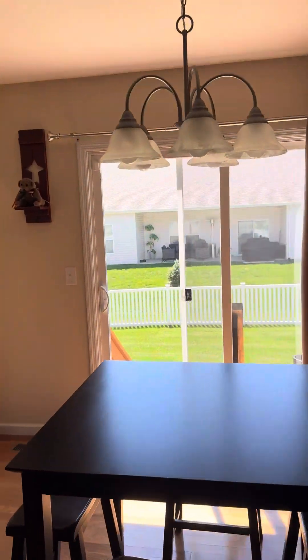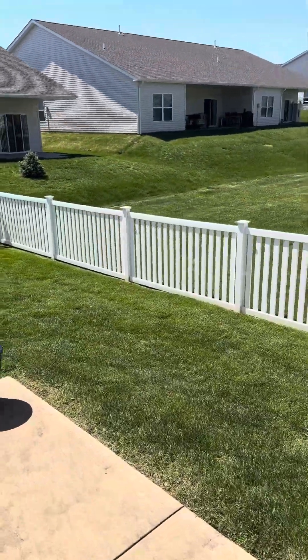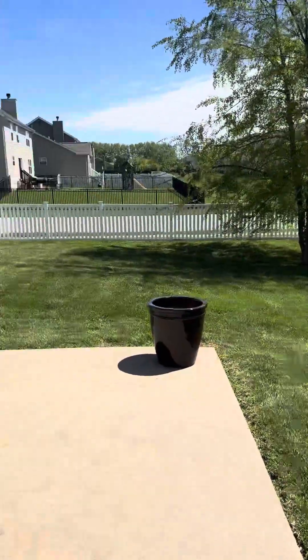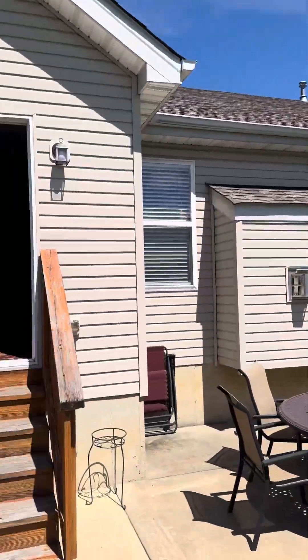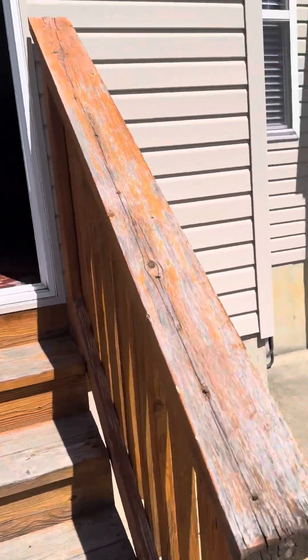Love that it's a divided floor plan, so the kids can be on one side and adults on the other. The backyard is fully fenced with a nice little patio — needs a little bit of paint, but it's a great space.